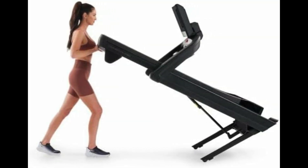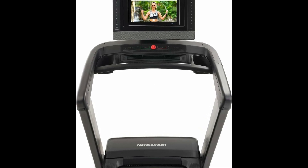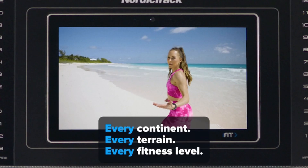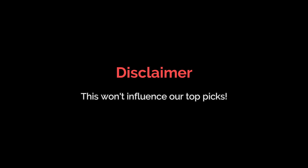So, why is it best? The NordicTrack Commercial 1750 is a powerhouse treadmill that offers a perfect blend of performance, durability, and advanced features, making it a worthwhile investment for years to come. You can use my affiliate link in the description — that won't charge you extra money, but helps me pay my bills. I appreciate your support. Disclaimer: this won't influence our top picks.